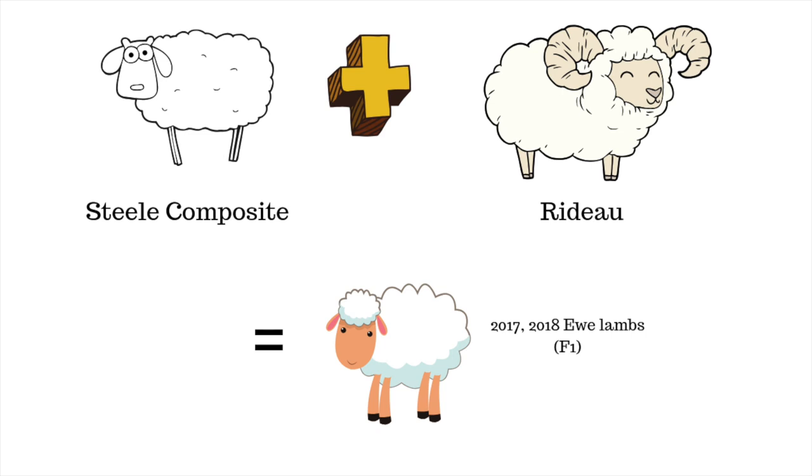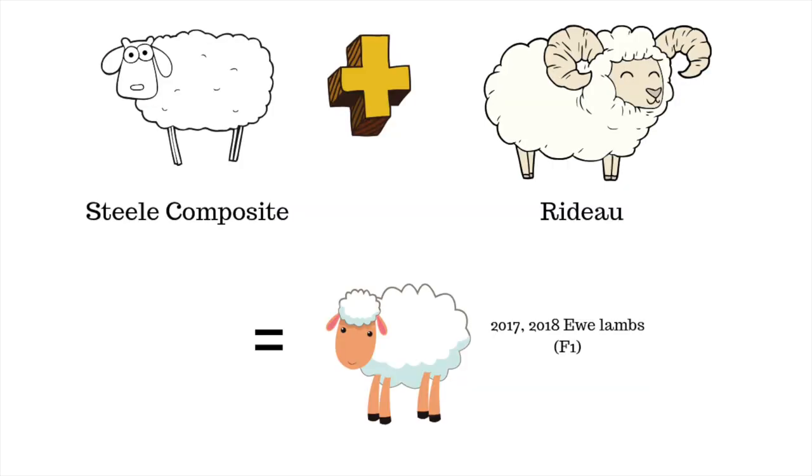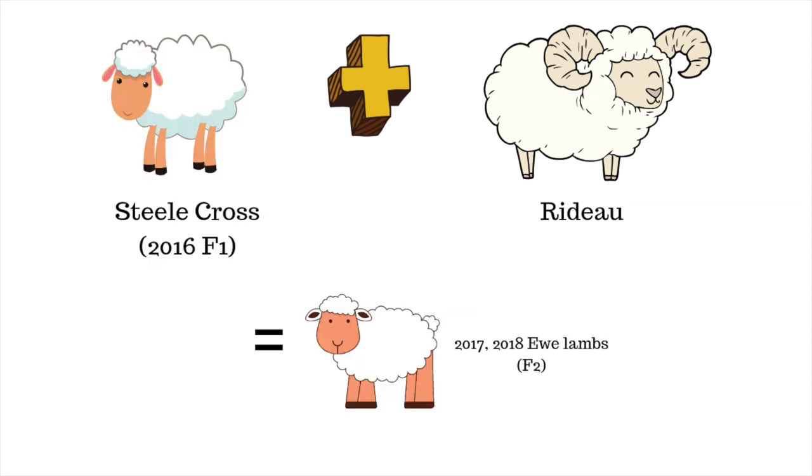Here's a very crude diagram: the original steel composite bred to Rito — they don't have horns, but that's the picture I got — gives me these 2017 F1 ewe lamb crosses. So they are a pure steel-Rito cross. The same with those 2016 F1 ewe lamb crosses — I bred them to the Rito, and that gives me what I call an F2 (I don't know if that's the correct term), but it's the steel composite's granddaughter. Now we're back to 25% steel, 25% unknown, and 50% Rito — trying to bring a little more prolificacy back into that ewe.